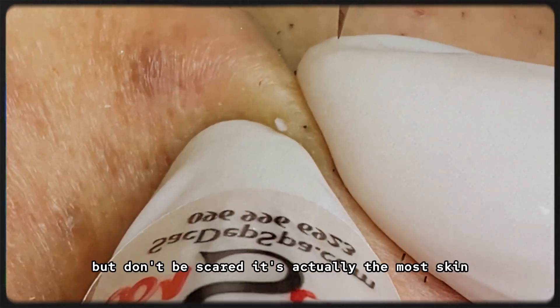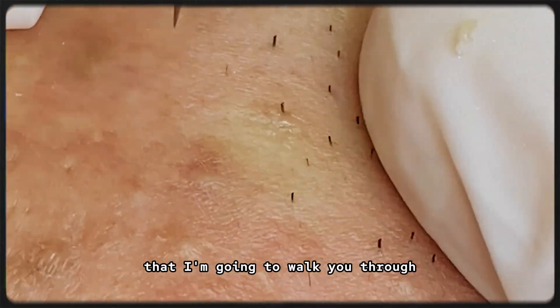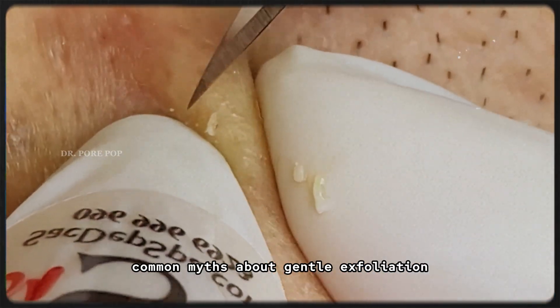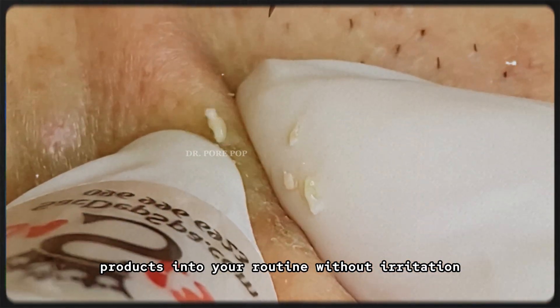Yes, it's another acid, but don't be scared — it's actually the most skin-friendly exfoliant out there. I'm going to walk you through what PHAs are and how they work, how they compare to AHAs and BHAs, which skin types benefit most from PHAs, common myths about gentle exfoliation, and how to layer PHA products into your routine without irritation.